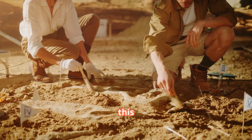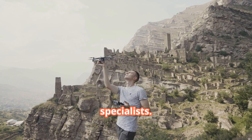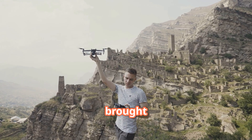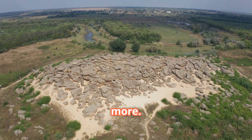The success of this project highlights the value of collaboration between traditional archaeological expertise and modern technological specialists. In this case, former student Vlad Dulgeriu brought drone expertise to the established excavation team, allowing them to discover what conventional methods might have missed for decades more.